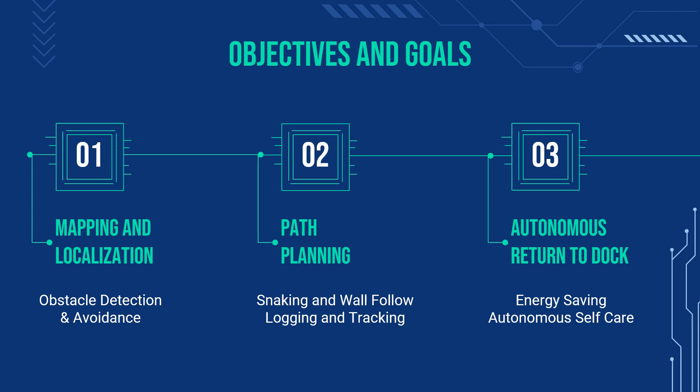Our approach is fairly simple. We want the robot to be aware of its surroundings in real time, navigate its environment, follow a set path plan, as well as improving the basic docking behavior. The obstacle avoidance and detection falls under mapping and localization, as we will use laser data from the LiDAR sensor to highlight objects that may obstruct the robot's path and also to remember where that object is to avoid it in the future.